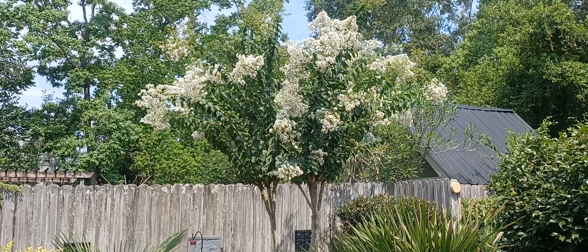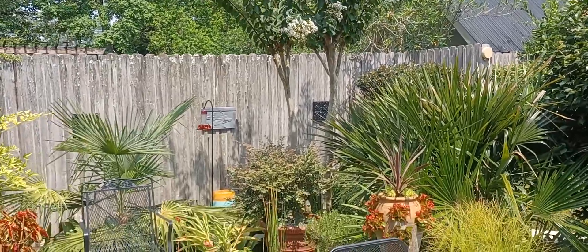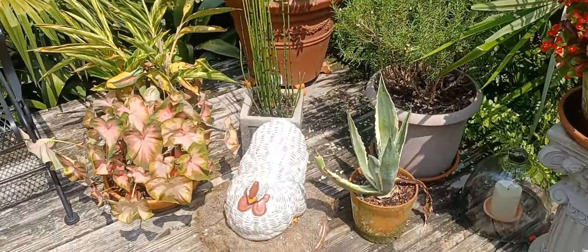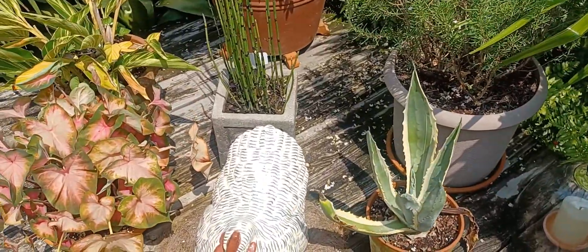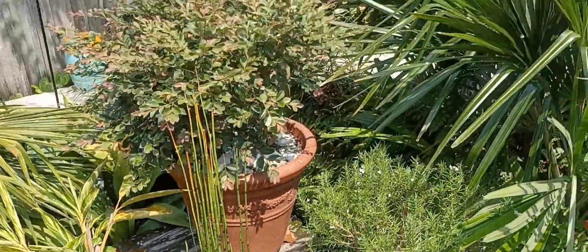This is the white one and it looks absolutely gorgeous. The problem with crepe myrtles is once they start blooming, they lose their flowers all over the place. It kind of looks like snow back here.